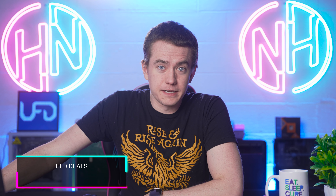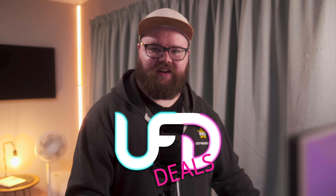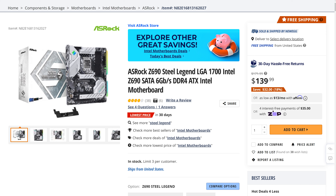Speaking of deals, I don't know if Reece is going to have UFD deals today because he and Caitlin are both meeting with my wife today in South Africa — and I'm not bitter in the slightest. Welcome to UFD Deals, bringing you the hottest tech deals on the internet. First up: the Biotech GFV22CB, a compact 22-inch 144Hz 1080p TN panel monitor going for only $114.99, which is 28% off. Next, the ASRock Z690 Steel Legend motherboard featuring an LGA1700 socket for 12th and 13th gen support with DDR4, available for only $139.99 — $32 off and the lowest price in 30 days. You can find those and more linked in the video description.